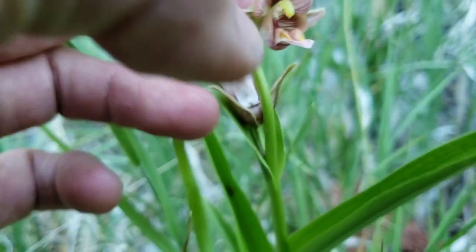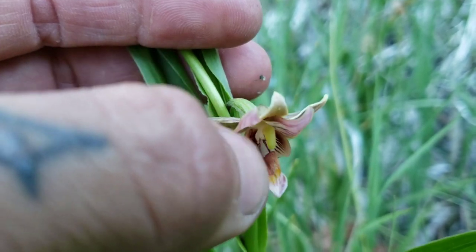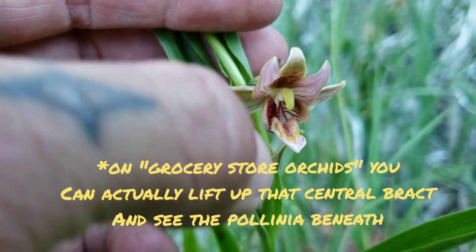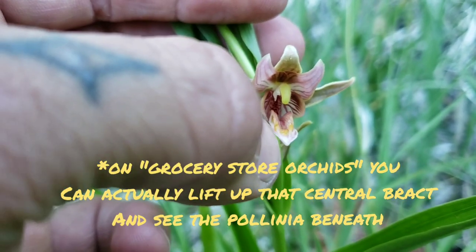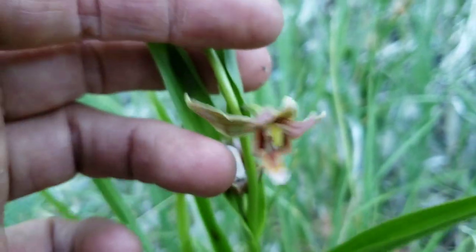The pollinia are generally right up under that little green hook thing coming down in the center of the flower. So the pollinator is attracted to that labellum, goes in there, and then coming out, gets one of the pollinia stuck to his head.